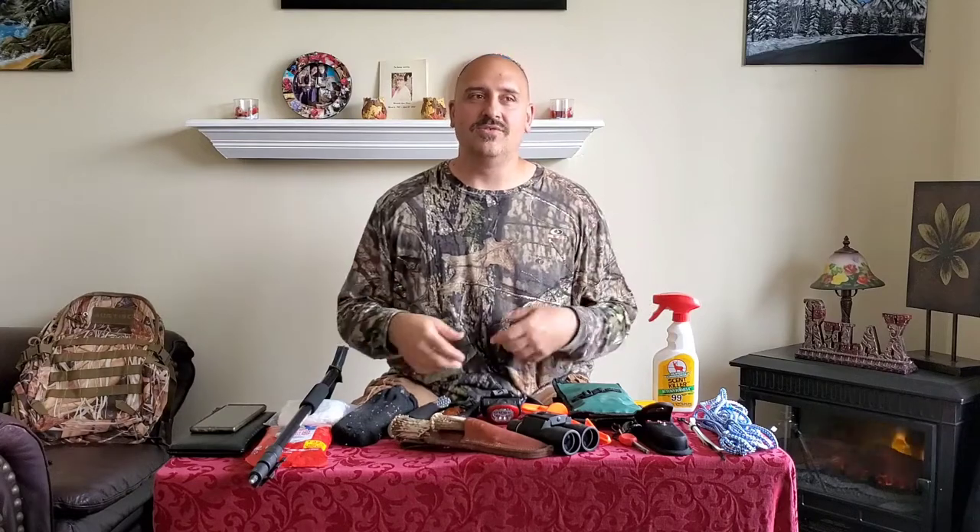Hey everybody, how's it going today? This is Lance here with Journey Into The Wild. I just wanted to go over a few things that I bring with me when I go hunting — basically what's in my pack when I go out. I'm still new at hunting, only been hunting for four years, but every year you grow and get more knowledge. I'm out there for one reason: to feed my family. I don't care about getting the biggest rack — I just want meat in the freezer. So anyway, this is what I bring in my pack.